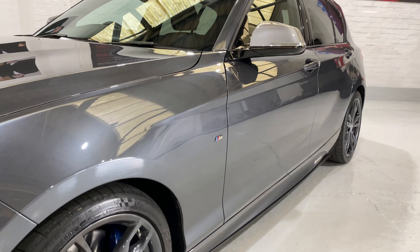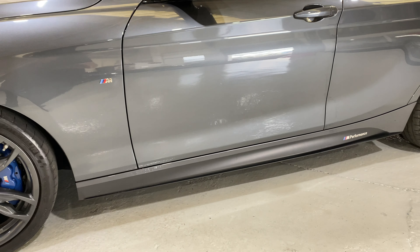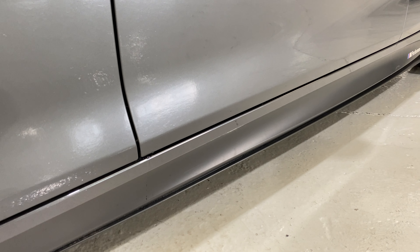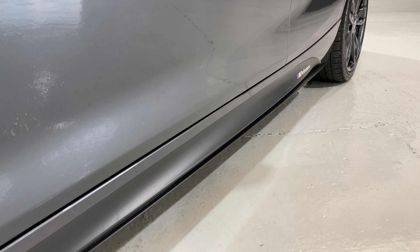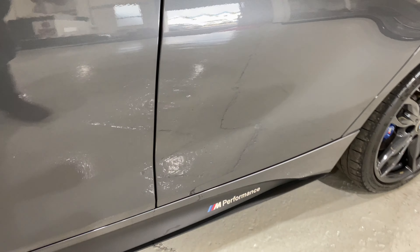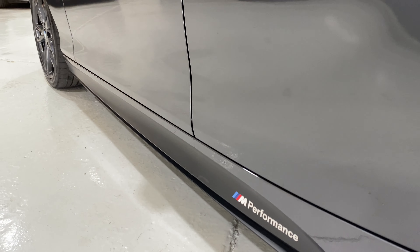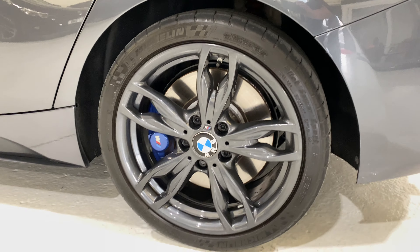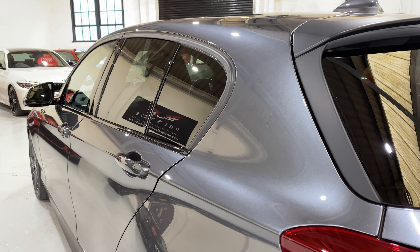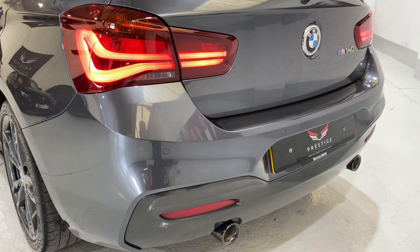Looking down the side of the car there are no dings, dents, or scratches. We've got the M Performance transfer down the side and a subtle side trim along the bottom. Come round to the back and we have rear parking sensors. The body work is really, really nice all around.